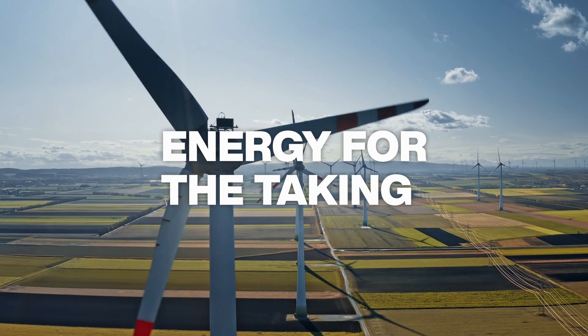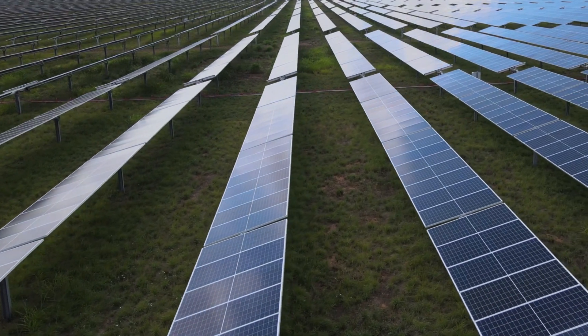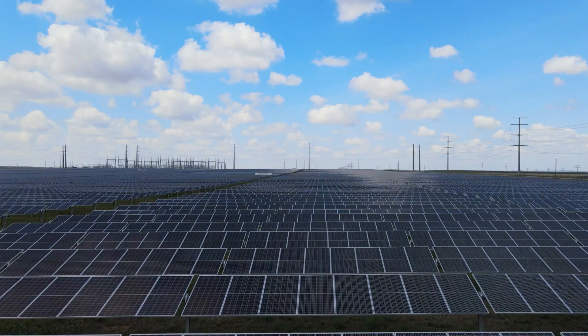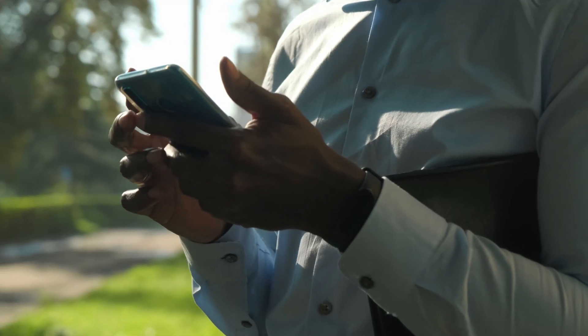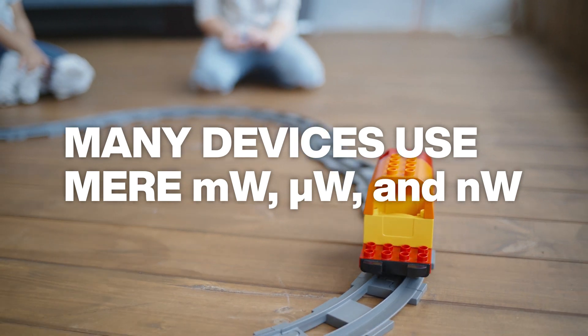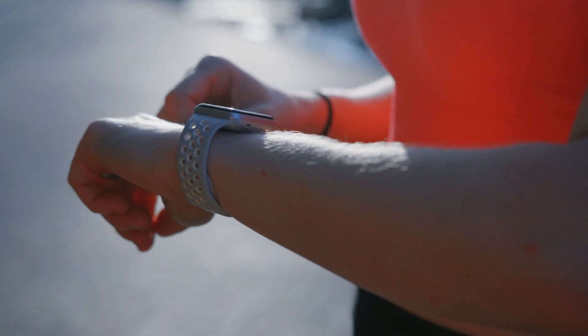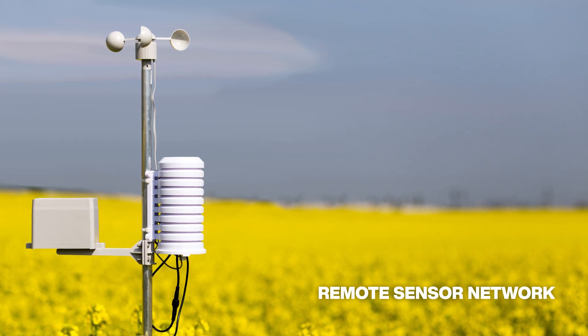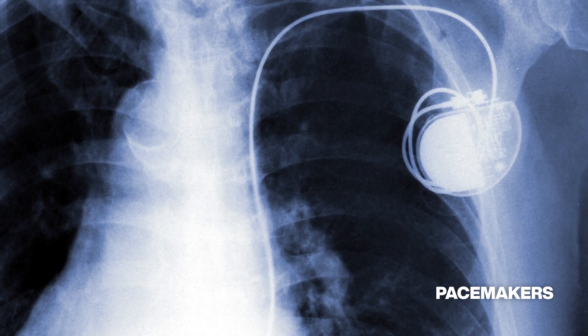Energy harvesting is the process of converting ambient forms of energy into electricity. Solar and wind power are familiar forms of energy harvesting and can scale up to megawatts, but a growing number of electronic devices require mere milliwatts, microwatts, or even nanowatts. Most of these run on batteries.